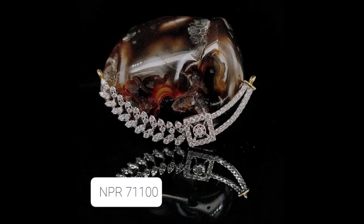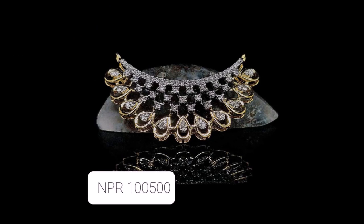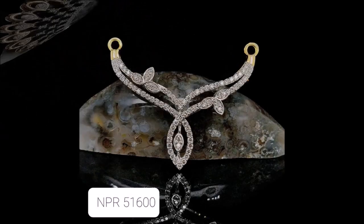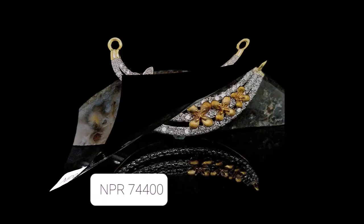Daily we upload beautiful trending designs from different sources. Not only diamond designs — we also upload gold jewelry like necklaces, mangal sutra, earrings, nose pins, pendants, all types of bangle designs, bracelets, necklace designs, dress collections, blouse designs, sari collections — everything under fashion we upload on our Today Fashion YouTube channel.